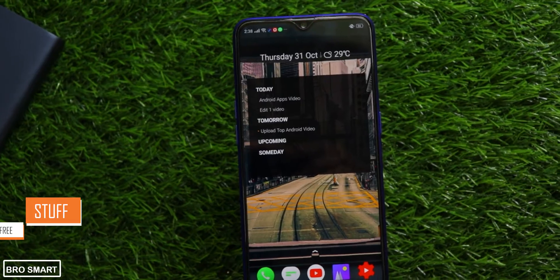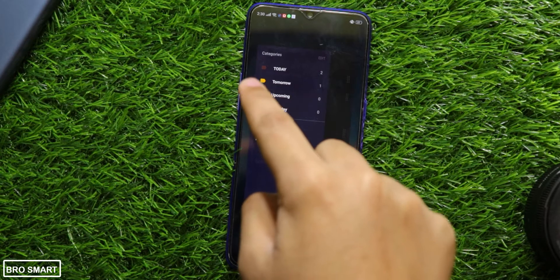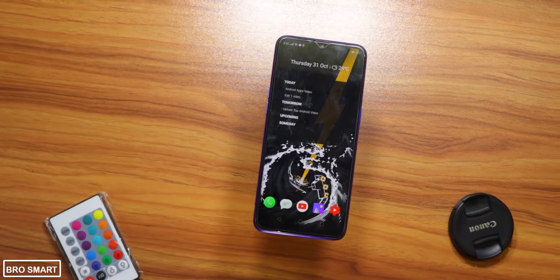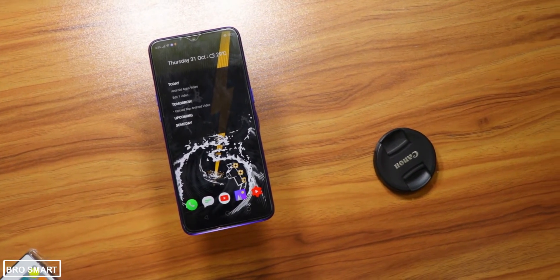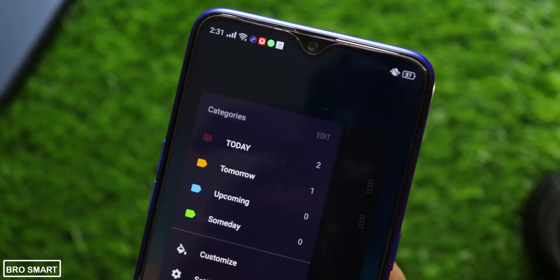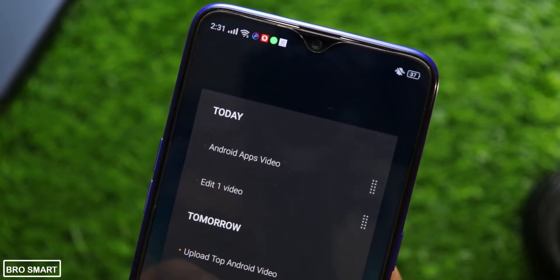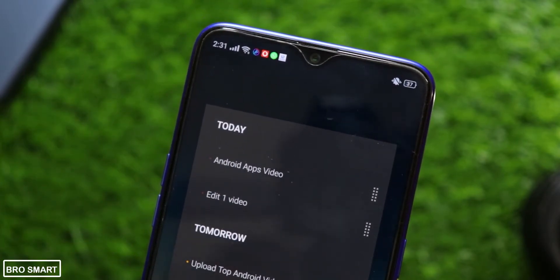Stuff is a minimal to-do widget that works straight from your home screen. The widget can be customized from the colors to the text. As you can see, I have added tasks on my widget — for example, I have a video to shoot and edit on the same day. Once I have completed these tasks, I can tap on them to mark them as completed. There is also a minimalistic application to customize and add more categories on the widget. This is the most convenient way to manage your to-dos on Android.